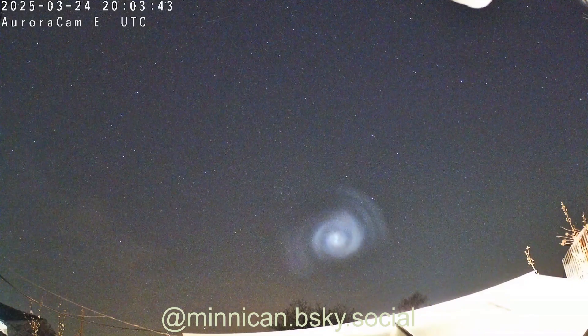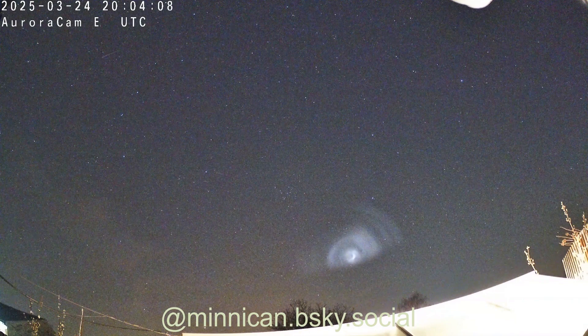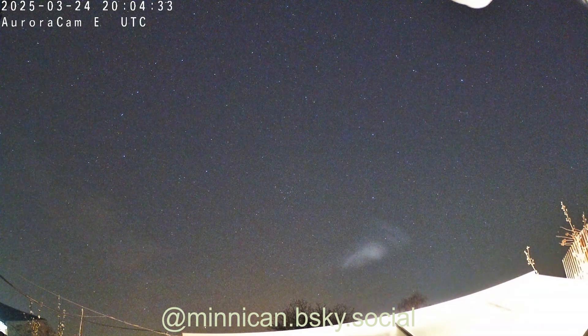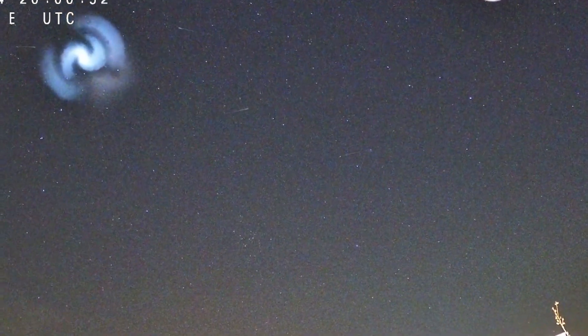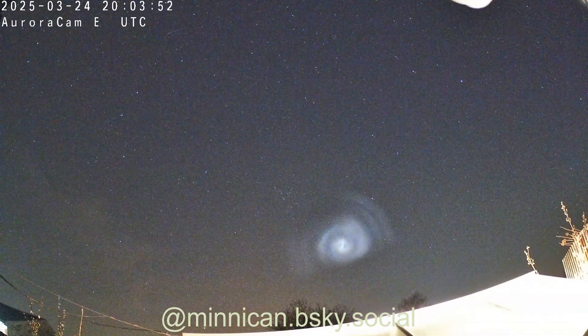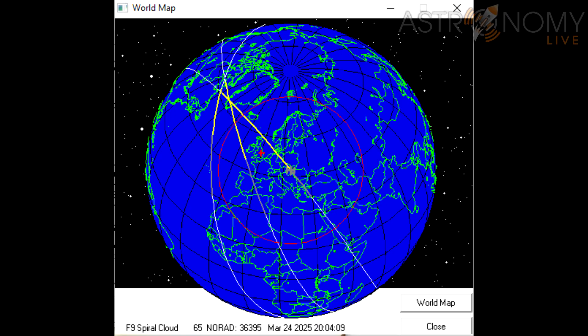If we go back to the video of the spiral, at the end of the video the spiral appears to fly into an invisible line in the sky that causes it to disappear. This is actually Earth's shadow. The spiral was the exhaust of the Falcon 9 being illuminated by the Sun, and earlier in the video you can see a variety of other satellites visible around the spiral as trails passing through the sky. If we look back at the timecode, we can see that the spiral enters Earth's shadow just after 2004 universal time, and if we look at our orbital solution,